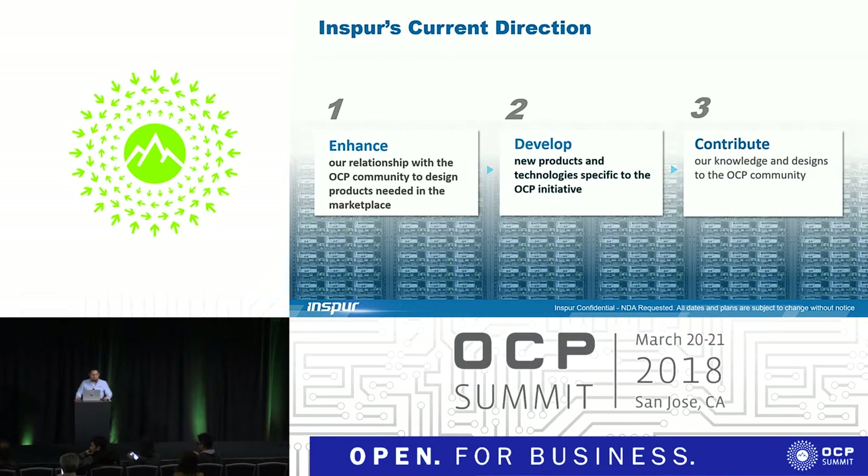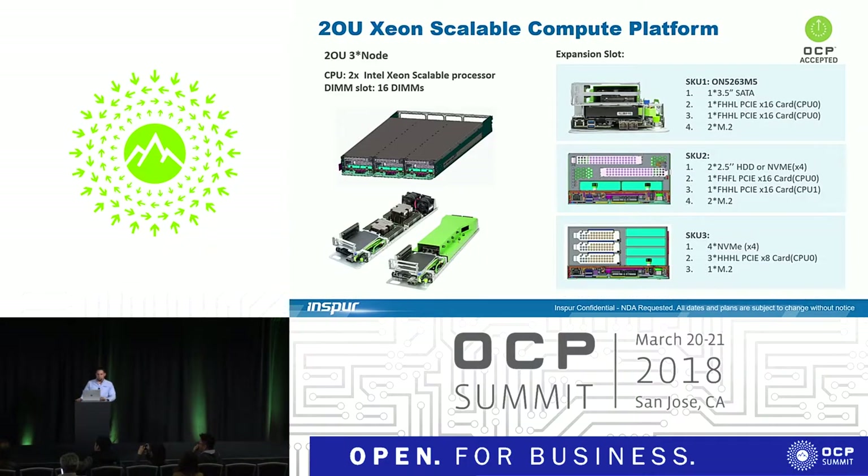We want to develop new products and technologies specific to the OCP initiative and contribute full offerings and solutions. The Compute Board we released is a 2OU based on the Xeon Scalable Compute architecture. We have different flavors of IO based on customer configurations: a version with a 3.5-inch drive and a couple of PCI slots, two 2.5-inch SSDs, or NVMe with a rear IO. These are interchangeable — you can mix nodes inside a rack based on your needs. There is flexibility in the node to do that.